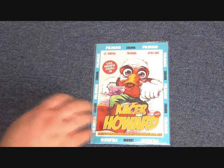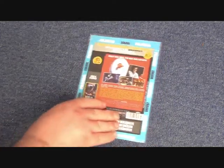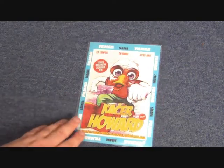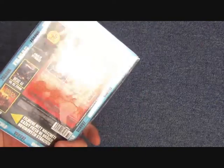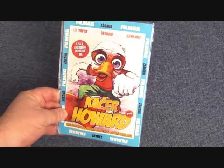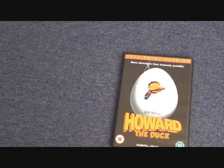The first weird-looking one is a Czech Republic release, and I think this was free with a magazine. It's just a flat package with no depth to it whatsoever — literally just a card sleeve. They didn't have rights to the artwork so they just drew something themselves.